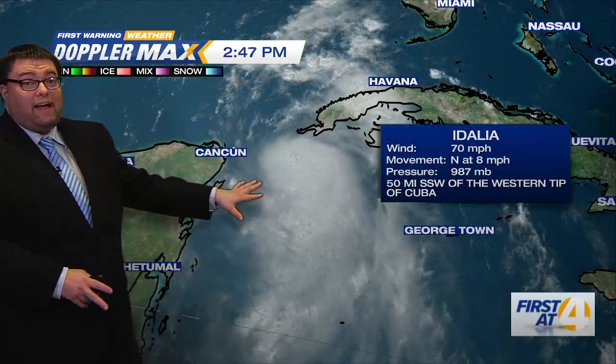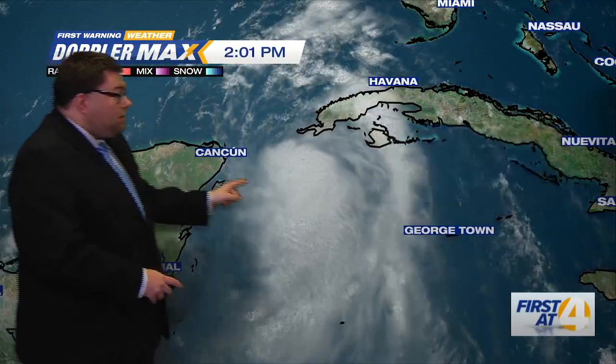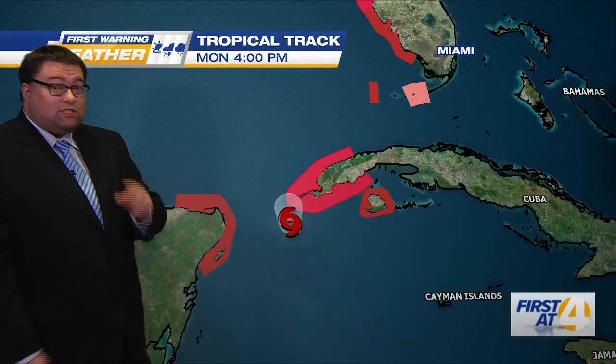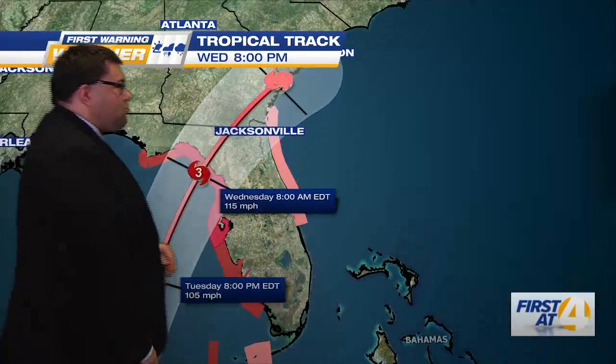We're going to get a new advisory at five o'clock on this, so this is still from the two o'clock advisory. Notice that big poof of clouds right there in the center — that's convection, so the storm is strengthening, continuing to strengthen, just five miles per hour away from category one hurricane strength.